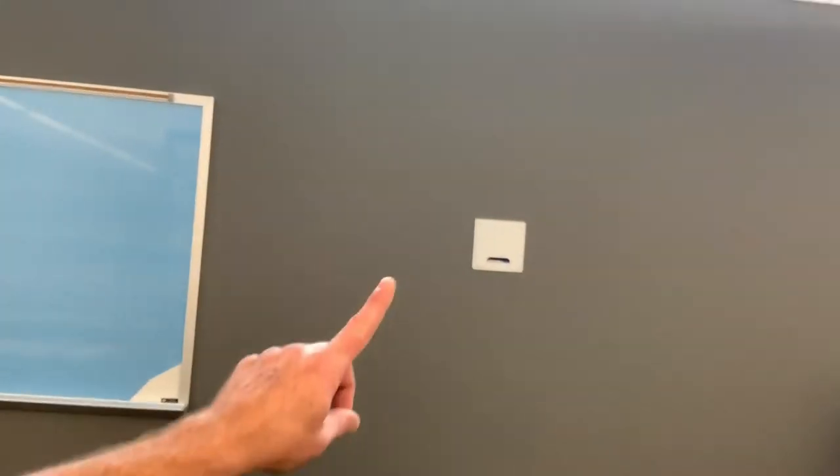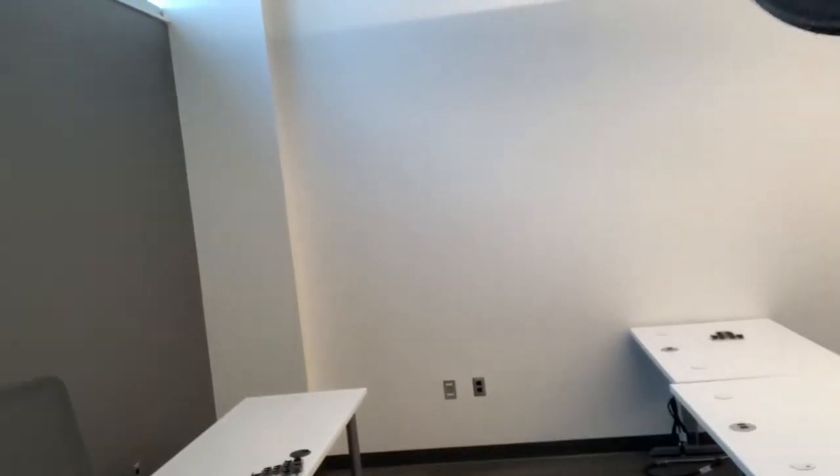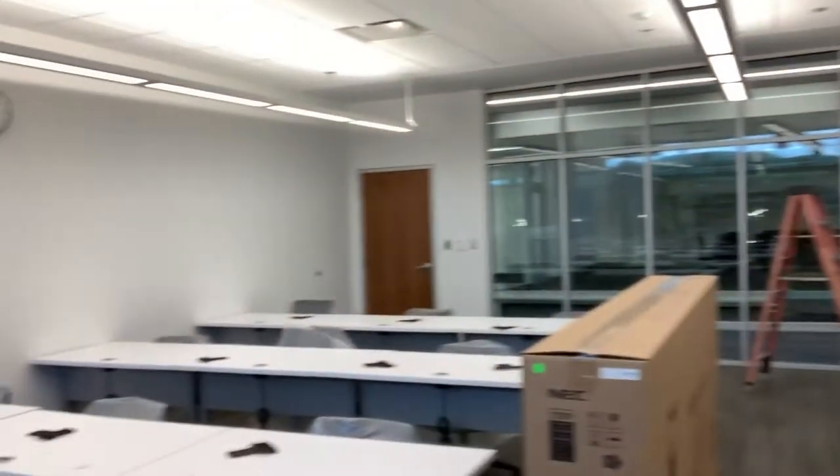Day number two. Not a whole lot went on the first day, so today we've got the game plan going. We're going to move around in this room — three 86-inch displays going where you see these white markings. We're going to mount some equipment behind them, run some wire. All three wires — one on each wall — are going to run to this corner where a little rack will sit to control all of it. There's a bunch of rooms identical to this, so it's going to be cookie cutter, same thing over and over.